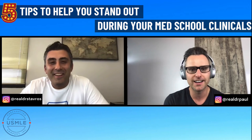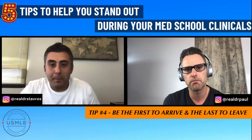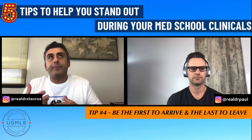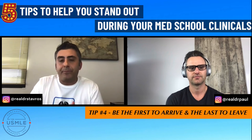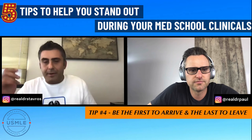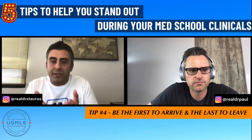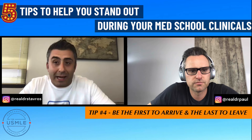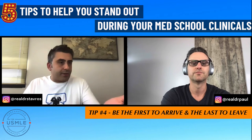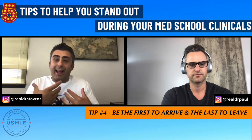Tip four: be the first to arrive and be the last to leave. You don't know who is watching you. After a couple of weeks working in the hospital, you'll get approached — someone will say, 'Hey, I've seen you here in the morning and in the evening.' They will see you when you're there early and they'll see you when they're about to leave and you're still there. That impression, both to them and to yourself, shows that you're dedicated. Why wouldn't you not only be there to learn, but to show everybody that you really care about medicine?